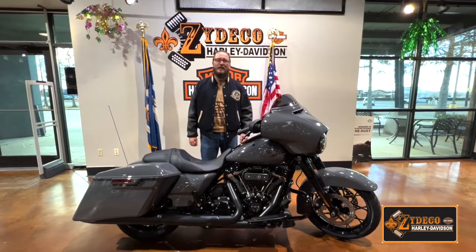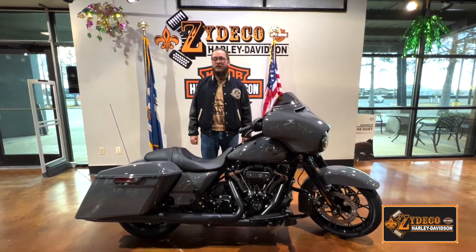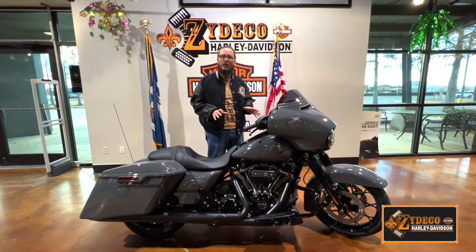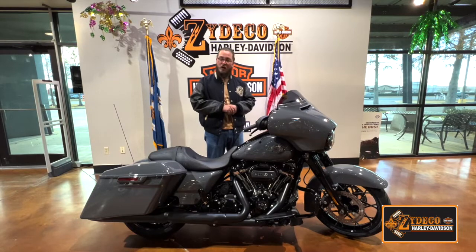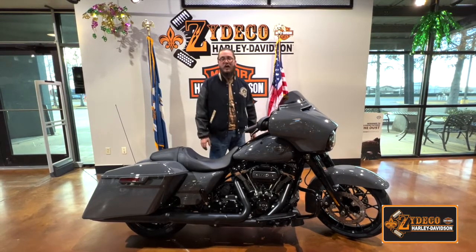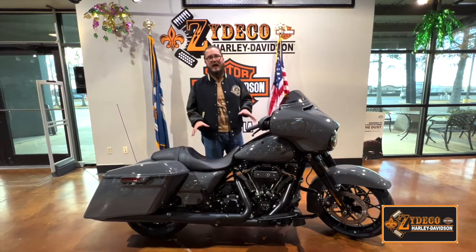Hey guys, this is Malcolm and Zydeco of Harley-Davidson. Just wanted to make another video to show you guys a little bit of what's special in our 2022 touring lineup. To do so, I picked out the Patriarch, probably the flagship of our touring lineup, the Street Glide Special.